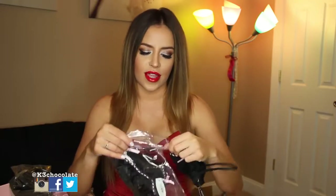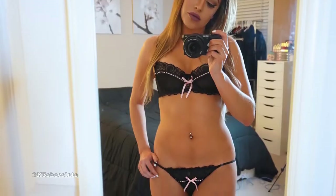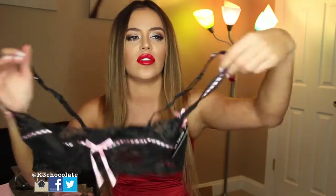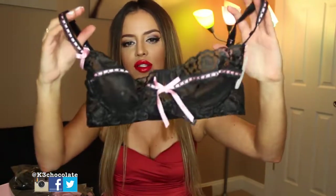Next, I got another set that's not a push-up. This is called the Fauna and it's unlined. This one was $49.95 for the entire set — the bra and panties. It's got this cute lace, mesh, and a bow in the middle. It's so cute, and even on the straps there's a little ribbon with a bow. There's so much detail.